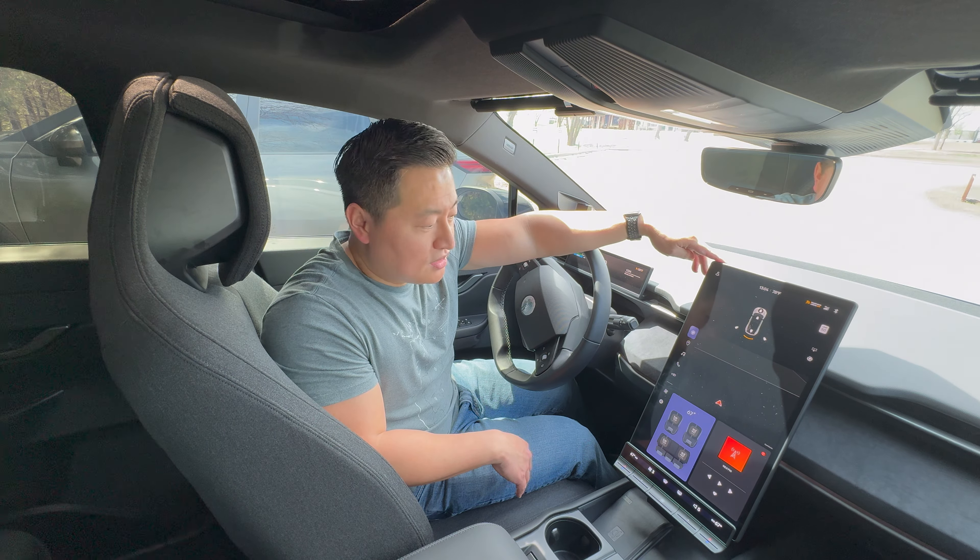I want to show you what launching the Fisker looks like in Earth, Fun, and Hyper modes. Coming up to a stop sign, complete stop — now pedal to the metal in Earth mode. As you can see, it gives quite a bit of power but ramps up a little — it doesn't give you that power instantly, though there's quite a bit of torque right off the line. Now I'm going to change it to Fun mode and show you what that launch looks like.